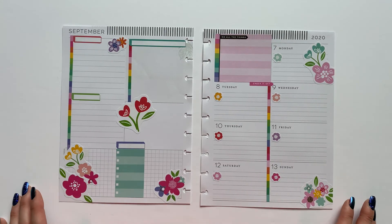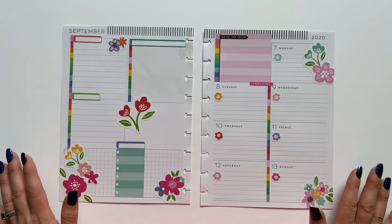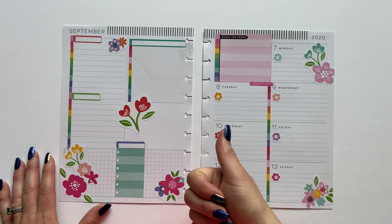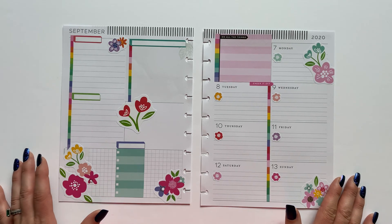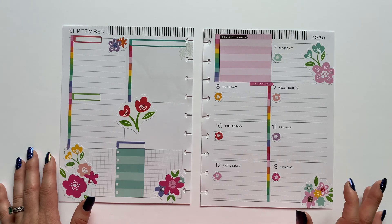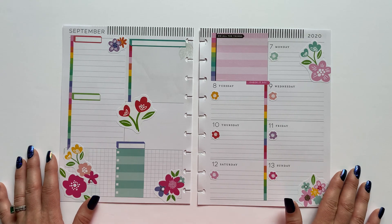All right, so there we have it — I think that'll do it for this spread in my social media planner. Thank you guys so much for joining me for this plan-with-me video. If you had fun watching please give it a thumbs up. If you're not already subscribed to my channel I'd love if you'd hit that subscribe button, and if you'd like to be notified every time I upload a new video there is a little bell icon that you can click and you will get notifications too. Thanks again, I hope that you have a wonderful day and I'll talk to you again soon — bye!